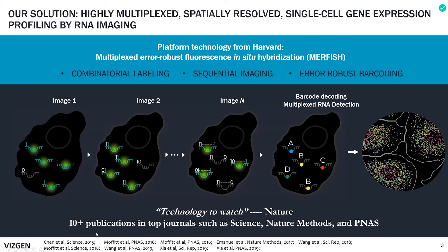MERFISH was originally developed by our scientific co-founder Dr. Xiaowei Zhuang at Harvard University in 2015. Since the initial publication in Science, it has been validated by a list of publications from Xiaowei's lab and other independent labs, and has already brought transformative discoveries in the field. It was also labeled by Nature magazine as a technology to watch, highlighting the excitement it has generated.